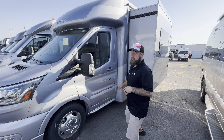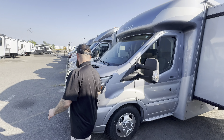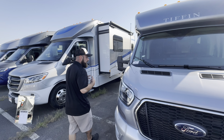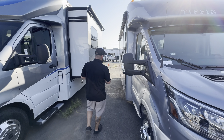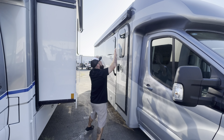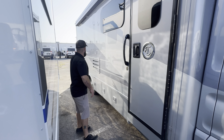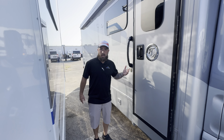A 4,000 watt generator on board, Truma AquaGo on-demand hot water heating system, 20,000 BTU furnace on this guy. Nice big Girard powered awning, tinted frameless windows all the way around the coach, and an excellent amount of basement storage — especially for a Ford Transit chassis.